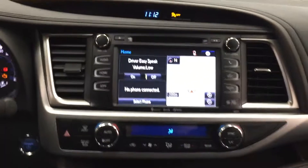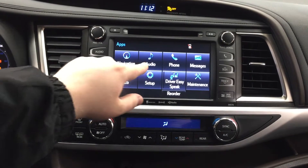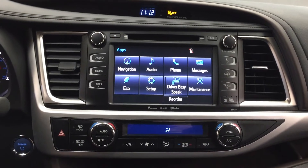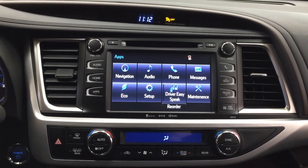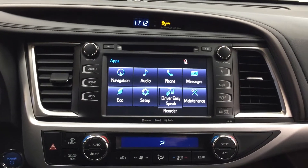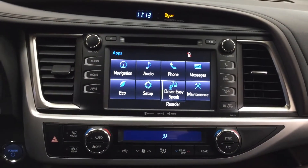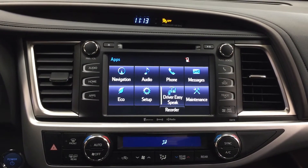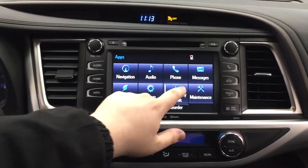We're going to be taking a look at your center dash as well as your touch panel display. At the very top you're going to see your digital clock. Heading into your apps menu you're going to see your navigation, audio, phone as well as a couple of other additional features. Now parents, one of the nice features with the XLE model is it does have that driver easy speak. What the driver easy speak does is — a lot of times when you're driving and the kids are fighting in the back, your voice is being projected forward. With driver easy speak turned on, your voice is actually projected to the third row through the speakers, so you can break up those fights quite easily.